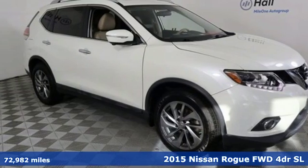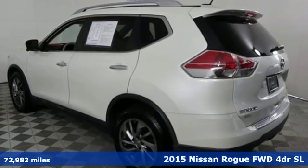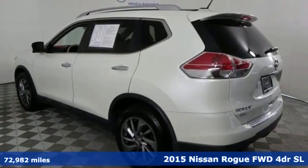Here's a 2015 Nissan Rogue. It always meets your needs, and when you need more, this crossover delivers.